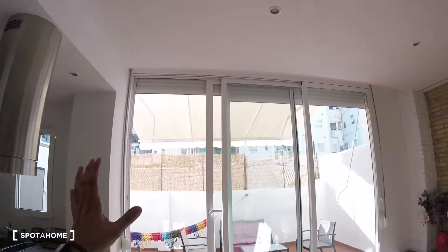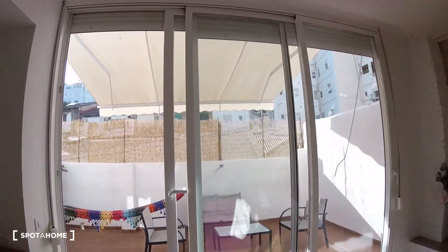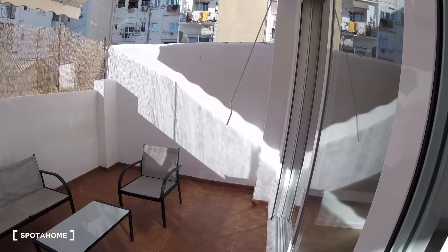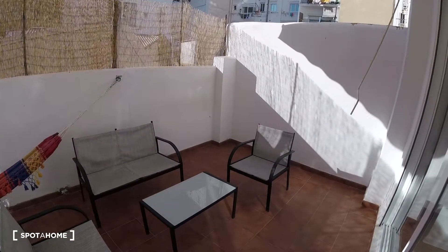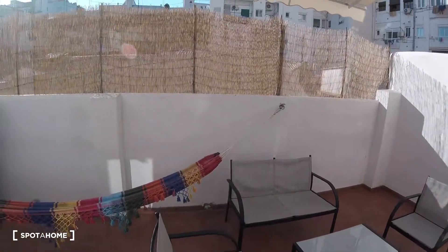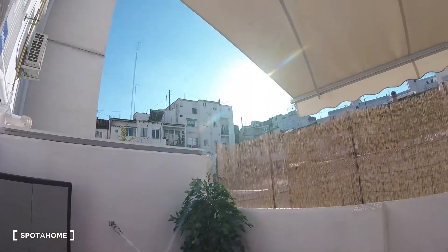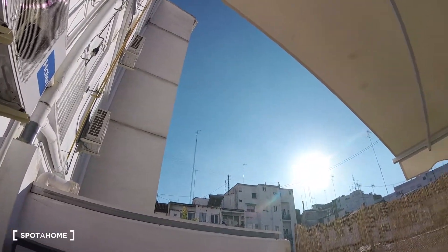The last part of the apartment is the terrace. As you can see, pretty much the whole wall is made out of glass, so we receive a lot of light. It's a really chill and pretty big space, equipped with chairs and a table, a lot of decoration, and a plant. Although it is an interior patio, we're still receiving a lot of natural light from the exterior.